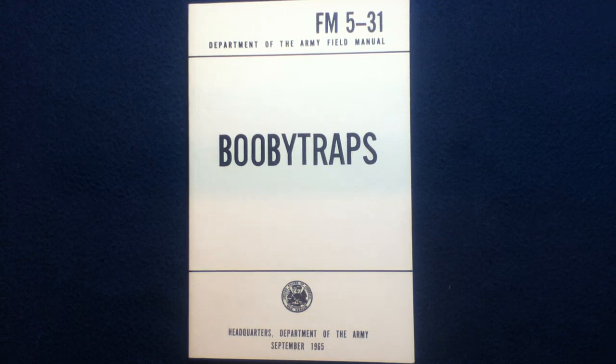Welcome back to another book review. Today we're looking at a Department of the Army Field Manual. This one is FM5-31.